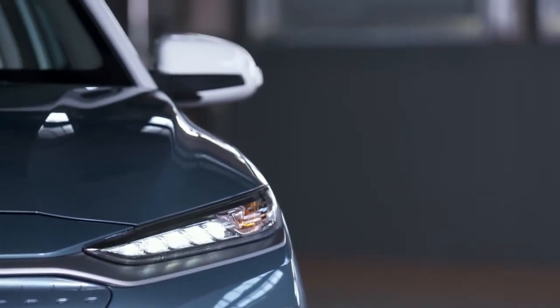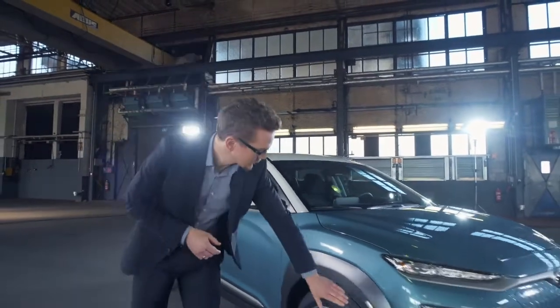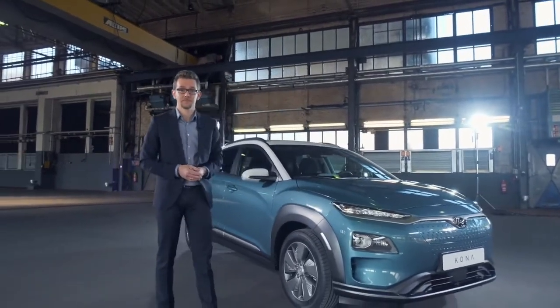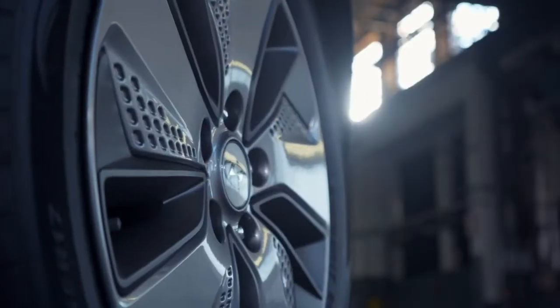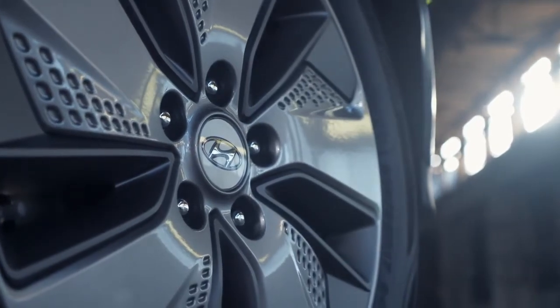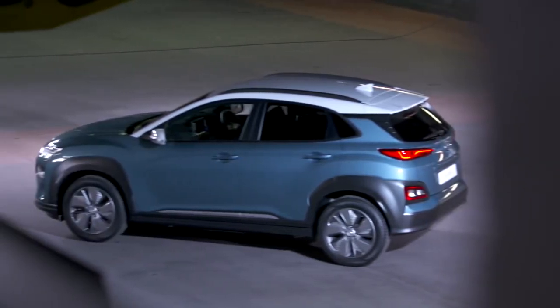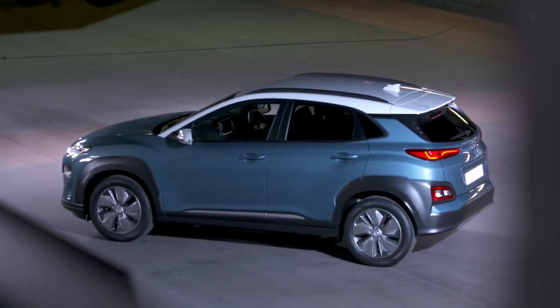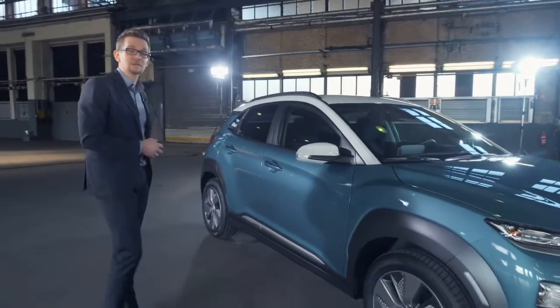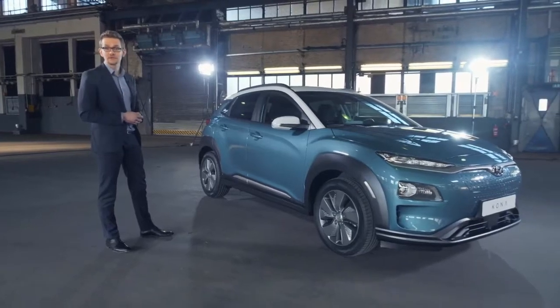Looking at the vehicle side, the electric version of the Kona has slightly modified front claddings around the wheel area. Furthermore, the Kona Electric has dedicated 17-inch alloy wheels, which have been optimized for better aerodynamics. The customer can choose from seven exterior colors and three contrasting roof colors. Next to me you see the Kona Electric in ceramic blue body color with the roof and exterior mirrors painted in chalk white. The side line shows the same design as the regular Kona — very dynamic lines and a very progressive appearance.